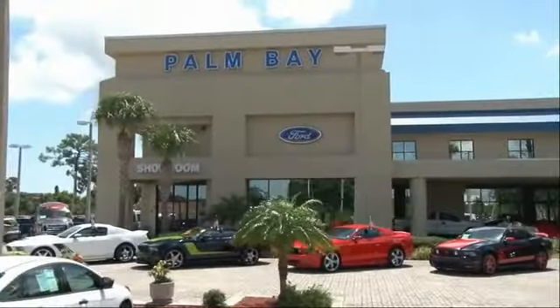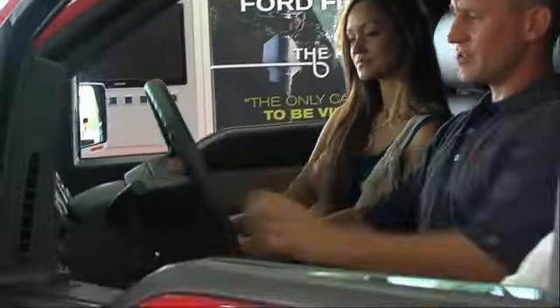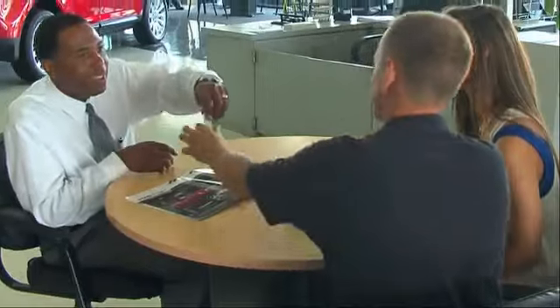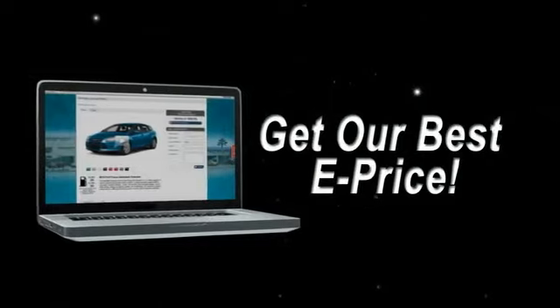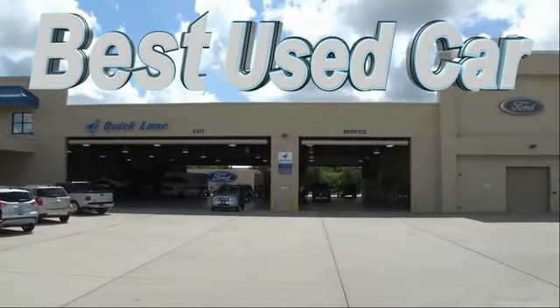Why buy from Palm Bay Ford? We treat you like family and offer the ultimate service after the sale that you just have to experience for yourself. It's car buying made simple with savings up to $9,000. Shop online and get our best e-price — invoice minus all rebates and incentives — plus the best used car warranty.